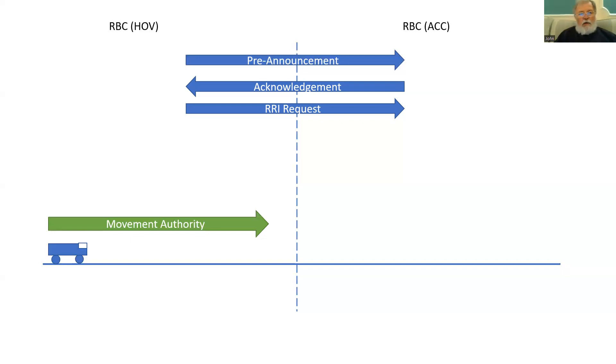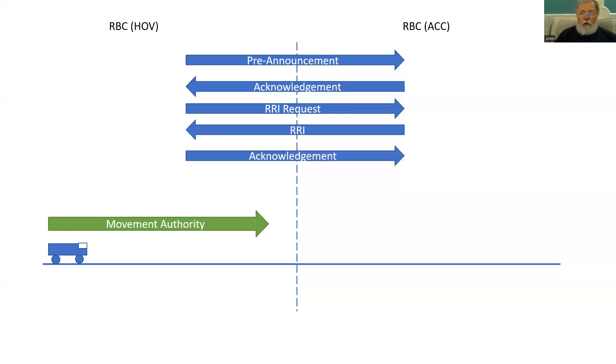The accepting RBC will now treat this as if it were an MA request from a train, and will try to establish a route in the accepting area and calculate the information to go into a movement authority. That would include the speed profiles, gradient profiles, the movement authority, the mode profile, linking information, etc. Once it has compiled that information, it sends it back as route-related information to the handing over RBC, which acknowledges it. At this point, effectively in interlocking terms, the route has been set across the border, and it has been confirmed that the approach locking, or route locking, is effective.